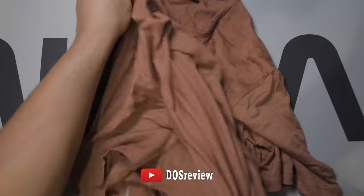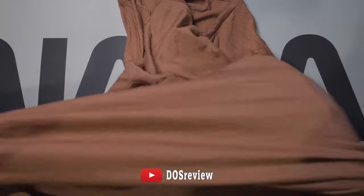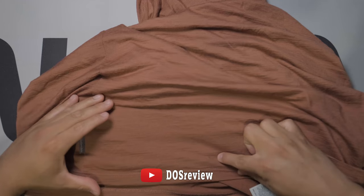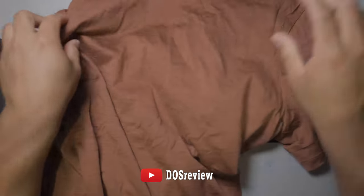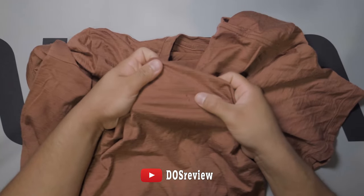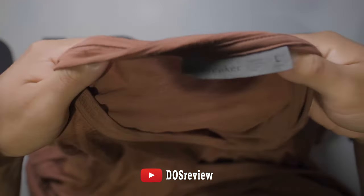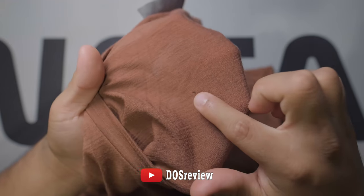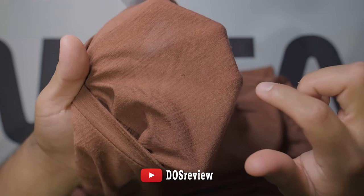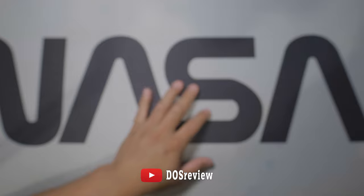Now the second shirt — this one has a lot more holes. Right here at the bottom of the shirt, right here, and right here. And I've got a few little ones in the chest, and there's a few in the back. There's a lot more but these are the ones I remember. $50 shirt — very disappointed.